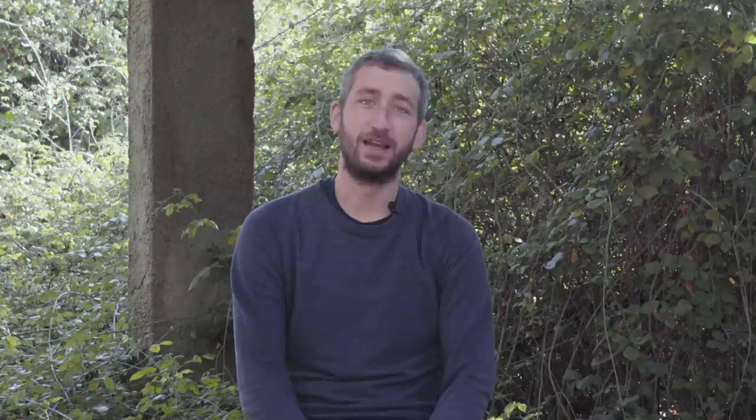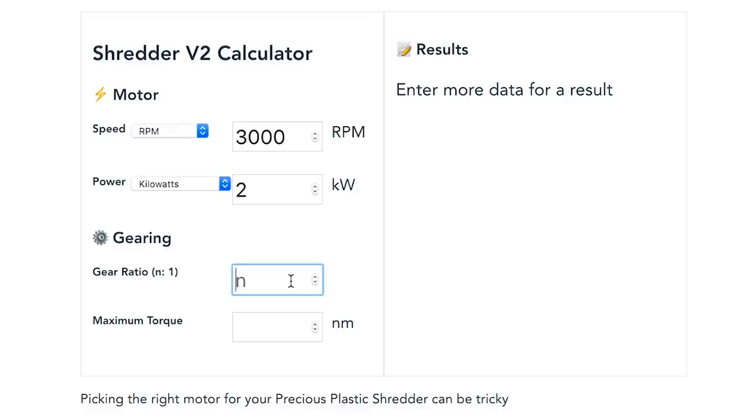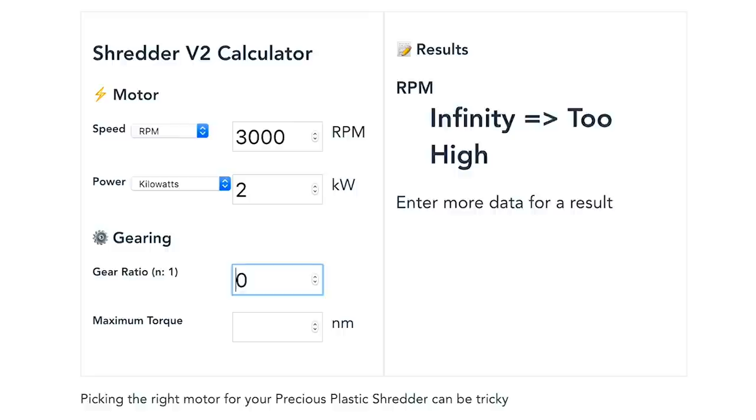Another very useful application is called Will It Shred. Originally developed by Andy as an Excel sheet - Andy is a long-time member in our forums - and recently turned into a web application by Kyle. It's basically a tool that helps you calculate which Precious Plastic motor you need, because this is often very confusing. There are a lot of numbers - rounds per minute, voltage, wattage. In this tool you can fill in all the information you have on your motor and see if it's strong enough to shred. You can play with the variables and at some point it says it's not strong enough, or now it is. A very simple practical tool for a problem that everyone has. Link is in the description below.